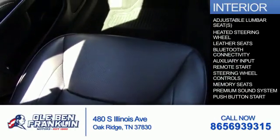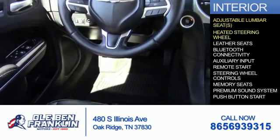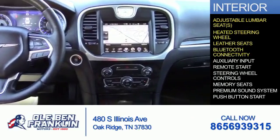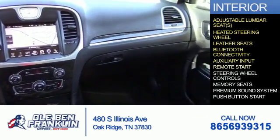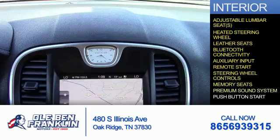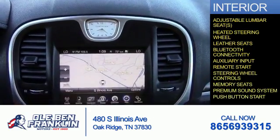Inside you'll find adjustable lumbar seats, heated steering wheel, leather seats, Bluetooth connectivity, an auxiliary input, remote start, steering wheel controls, memory seats, a premium sound system, and push-button start.